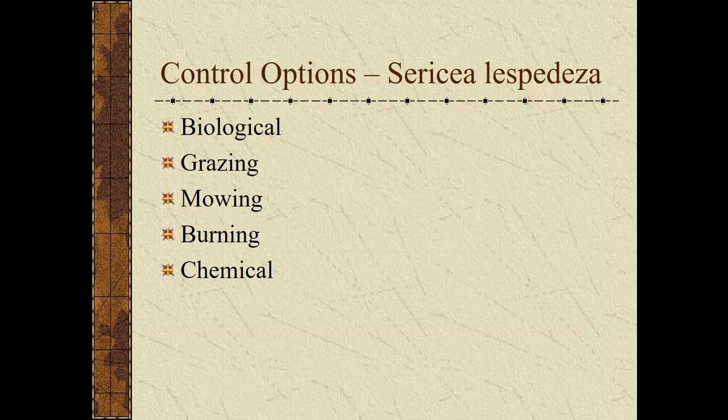Grazing can be effective for sericea, particularly with sheep and goats — they're more apt to eat it than cattle. Mowing: if you could repeatedly mow these plants off, you indeed take them out, but in a pasture situation that's not practical. A late-July mowing, around the time frame for putting up native hay, did cause stem numbers to start going down and probably prevented seed production most years, but some plants were still surviving.